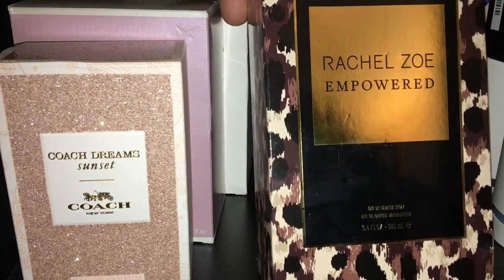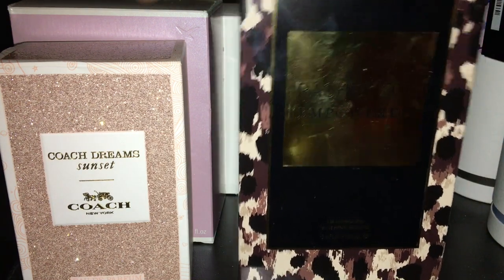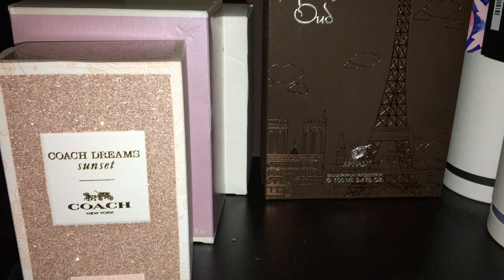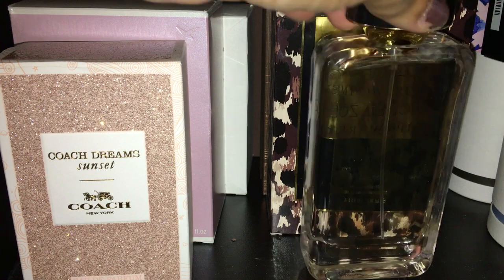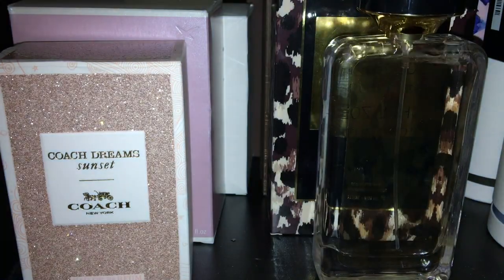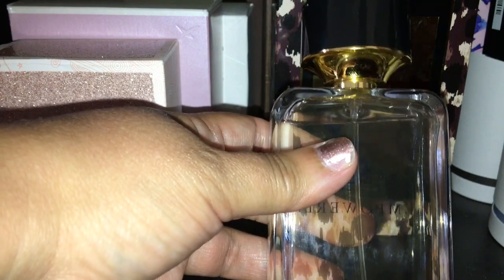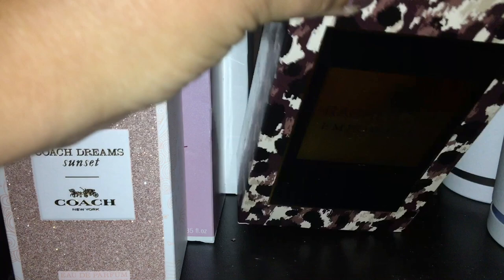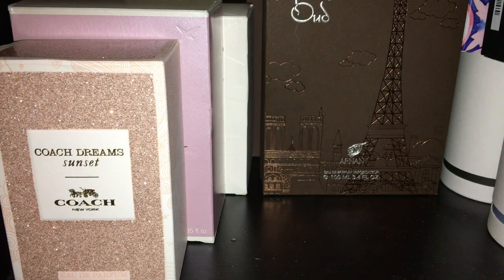I also picked up the Rachel Zoe perfume called Empowerment. I bought this from Burlington Coat Factory. This is going to be one of my donate bottles — I'm donating about five bottles and this will make it six. I am not feeling this scent at all. I like it, but it's not anything that is calling out to me — it's nothing special. I tried it time and time again and just couldn't wrap my head around it. I think it's going to be better suited for somebody else. So I'm going to donate this one.